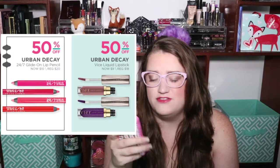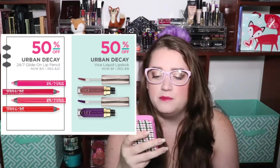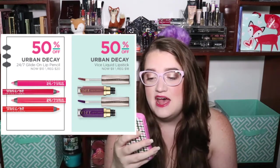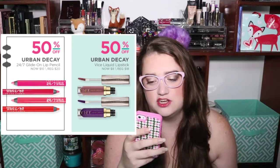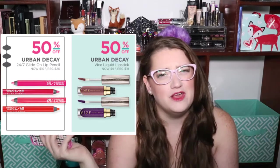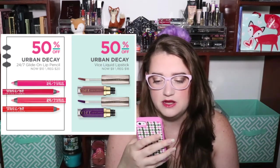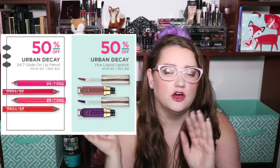From Urban Decay, if you know you want to try their lipstick or want to give it as a gift, they're going to have the Urban Decay 24/7 Glide-On Lip Pencils half off, so only $10. And the Urban Decay Vice liquid lipsticks — not the regular lipsticks, the liquid lipsticks — are also going to be 50% off, so $9 instead of $18. I was not a huge fan of the liquid lipsticks personally, but I've heard very mixed reviews — some people love them, some hate them. I recommend going before Black Friday to swatch colors in-store.